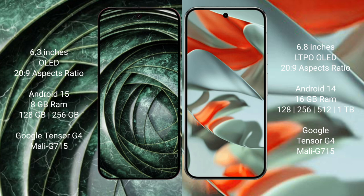Google Pixel 9a runs on the Android 15 operating system. Google Pixel 9 Pro XL runs on the Android 14 operating system.